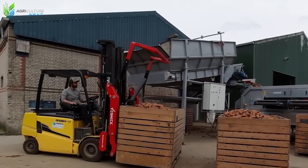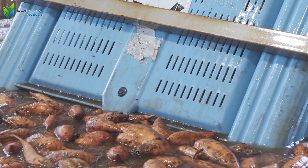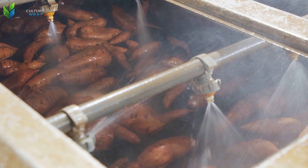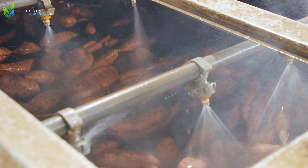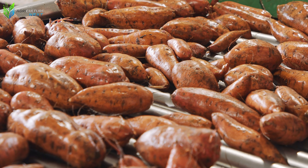Once collected into rear containers, the sweet potatoes are transported directly to the processing area, where they are automatically washed, dried, and sorted. On average, the U.S. produces 3.2 billion pounds of sweet potatoes annually, with over 60% coming from North Carolina. That's why this region is nicknamed the sweet potato capital of the U.S.